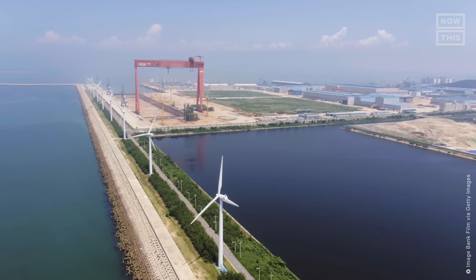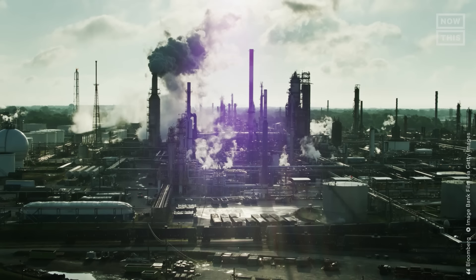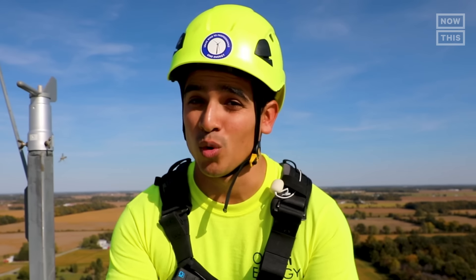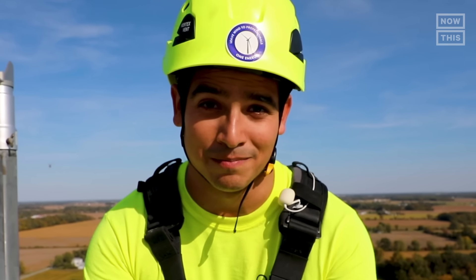The wind sector has grown so much that it's claimed now to be cheaper than nuclear, coal, and even natural gas. So I want to know: is wind energy truly cheaper than traditional energy solutions? Is it more sustainable than other renewable energy? And can we continue to scale it up? Let's find out!